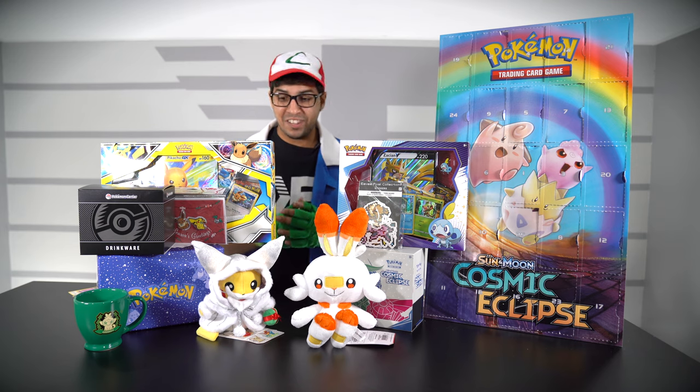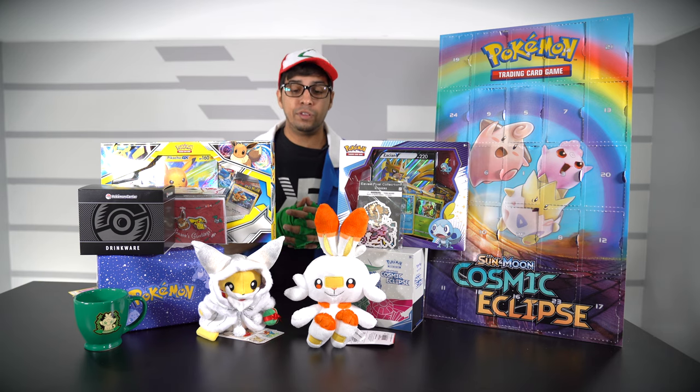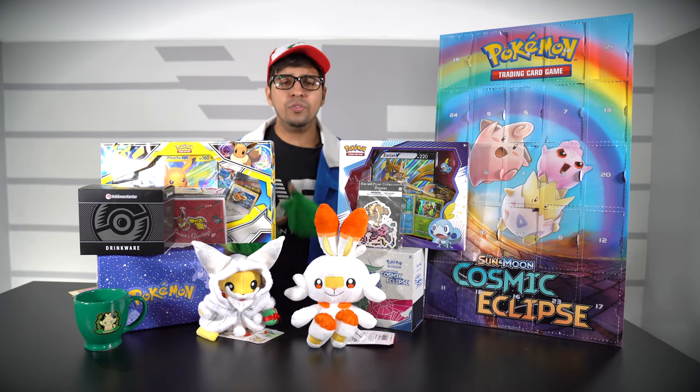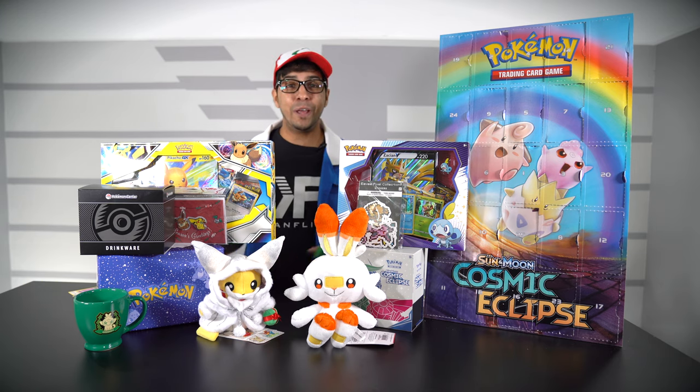Alright, well there you guys have it — this here is everything that they sent, and it was absolutely amazing. Big special thanks to the good folks over at Pokemon International once again for sending this amazing care package. I hope you guys enjoyed this video. If you guys had any questions about any of the products, feel free to comment down below. Otherwise, thank you for watching — I'll see you guys next time, take care, bye!